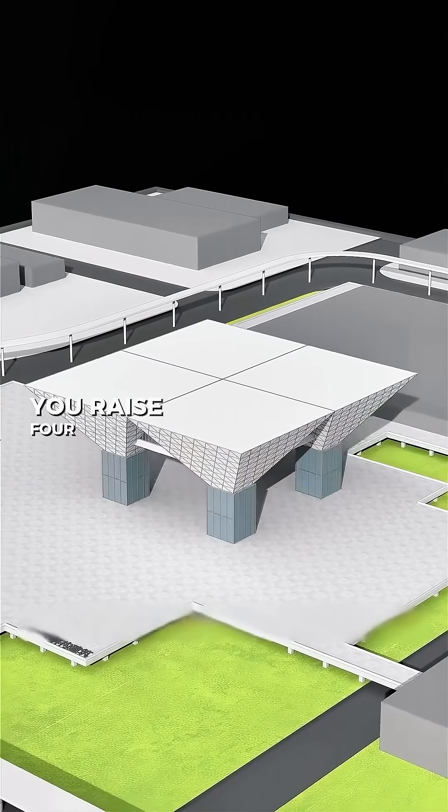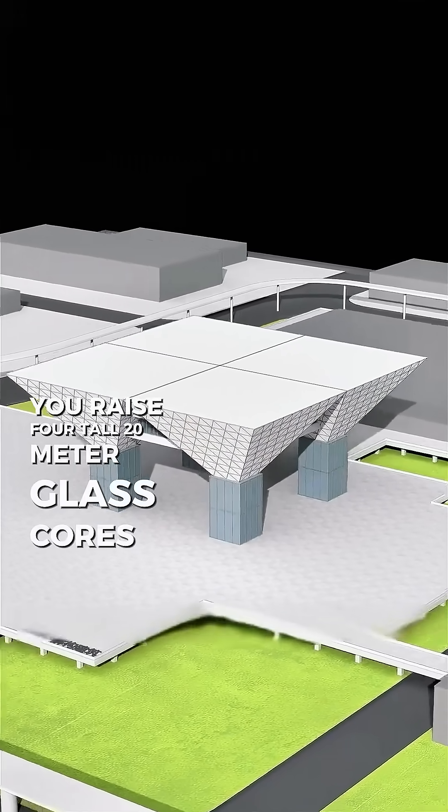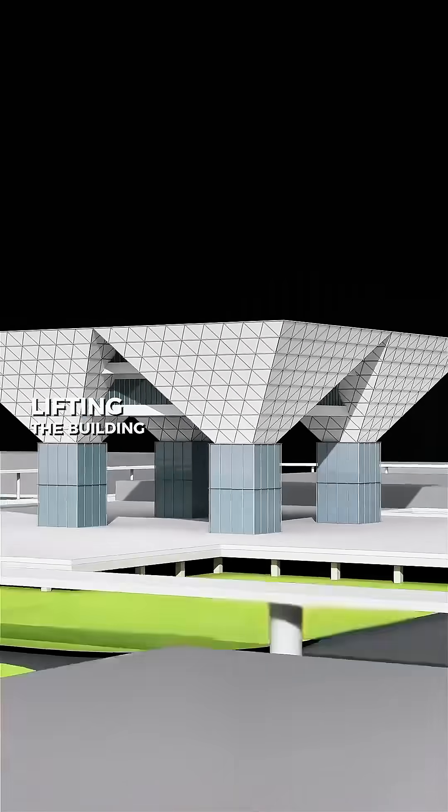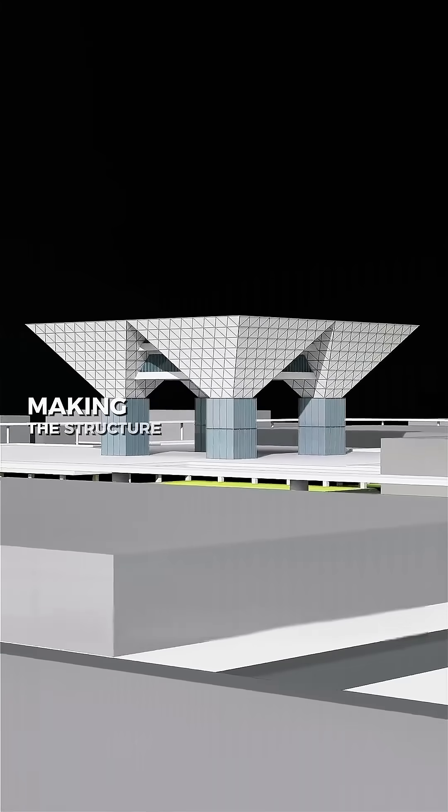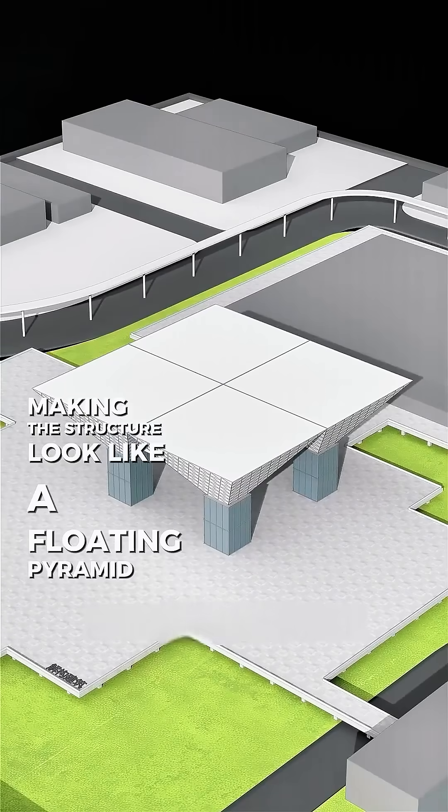Next, you raise four tall 20-meter glass cores at each corner, lifting the building into the air. From afar, the glass blends with the blue sky, making the structure look like a floating pyramid.